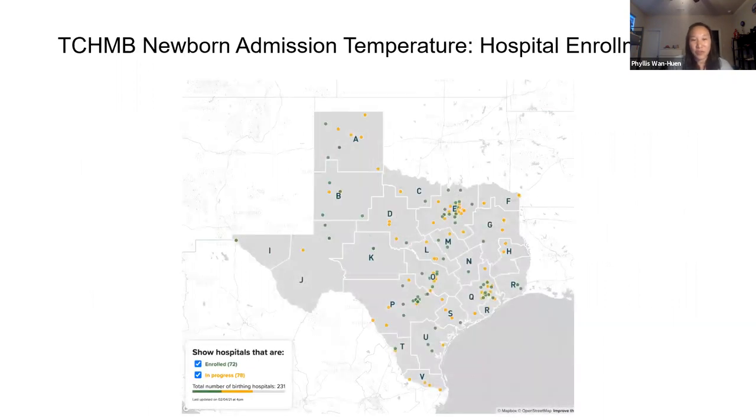This is just a map to show how we're doing. We just started to extend this to the other 22 regions. As you can see, we are slowly but surely trying to involve all the hospitals and it is moving forward.